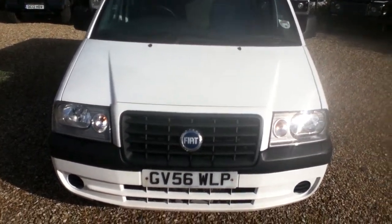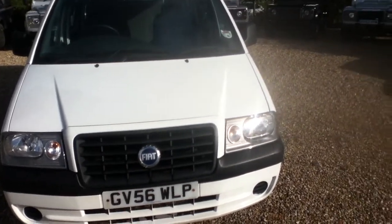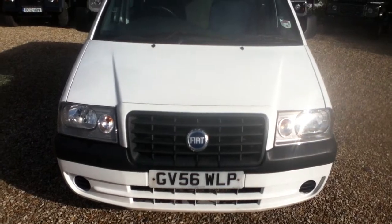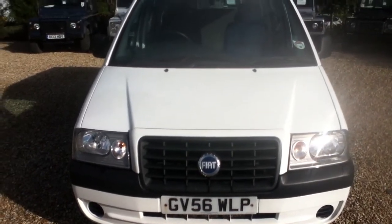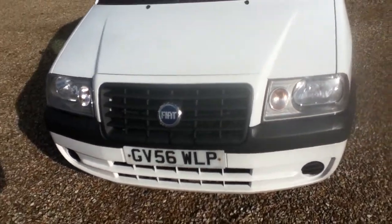Hello and welcome to Rybrook. Here we have for you a Fiat Scudo Kombi van, registration GV56 WLP. Date of registration was the 24th of November 2006. Now for a close look at the vehicle.